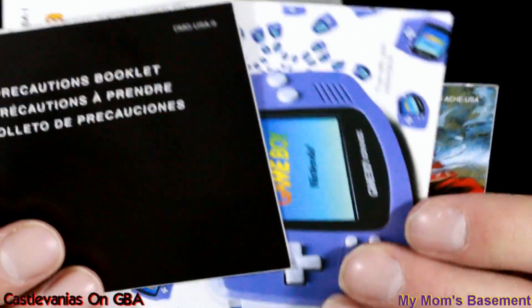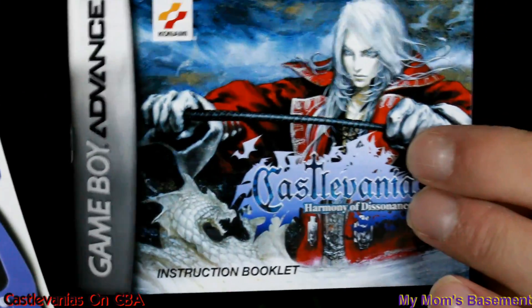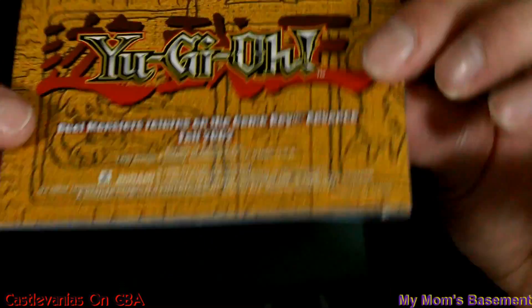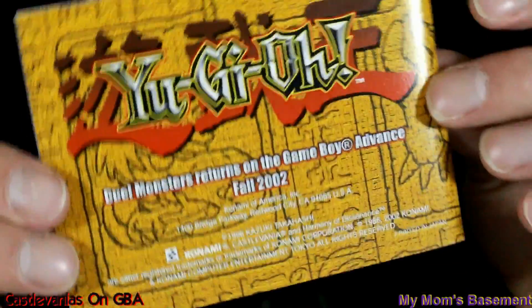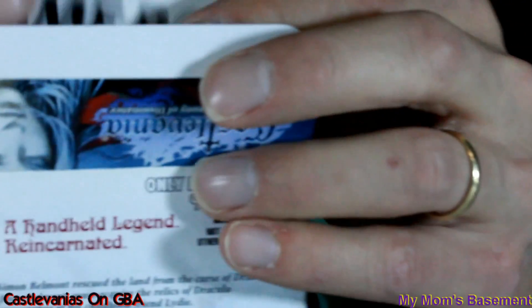More precautions booklets. These are super mega minty complete. Look at all that artwork — and look at that Yu-Gi-Oh commercial on the back of the manual there. I could not be happier with these if I tried.